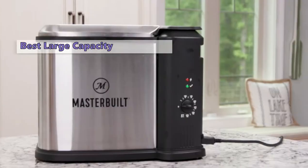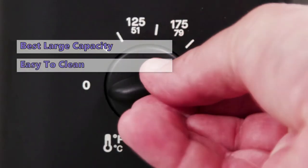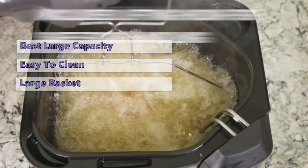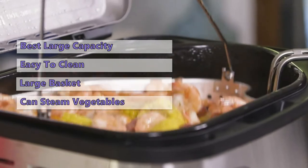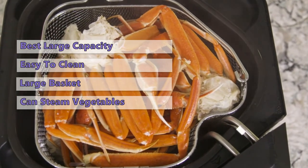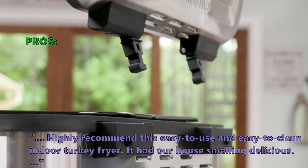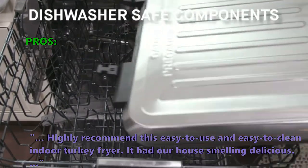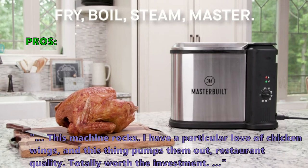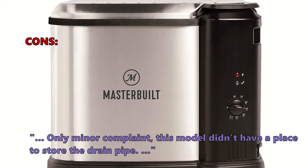The third product is the Masterbuilt Electric Fryer, Boiler, and Steamer. You can use this multi-functional appliance to fry, boil, or steam a large quantity of food at a time. It has a large removable lid, a basket shaped to accommodate large portions, and a lifting hook for safer food removal. It can even steam vegetables. We found the Masterbuilt MB20012420 to be the best option for large family gatherings. Customers say: 'Highly recommend — easy to use, easy to clean, our house smelled delicious, and it pumps out restaurant-quality chicken wings.' Minor complaints included a short breakaway power cord and no place to store the drain pipe.